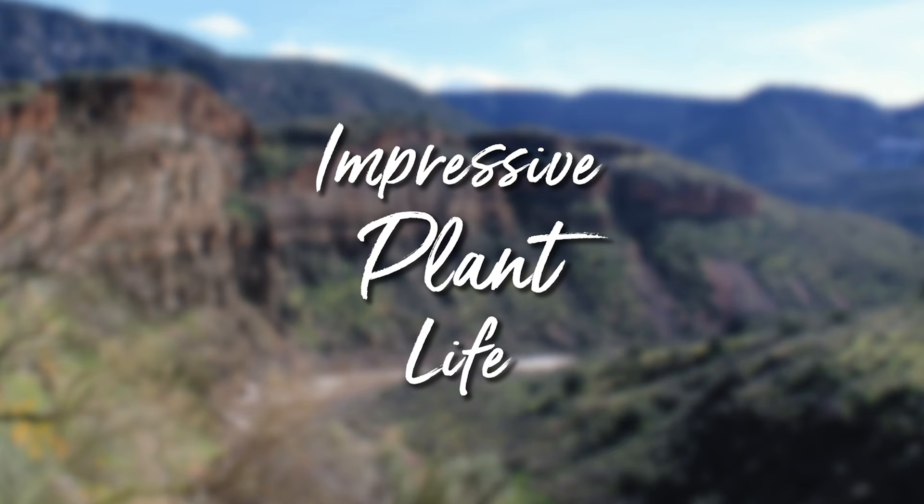Number two: impressive plant life. Despite it being in a desert environment, the Salt River Canyon hosts a plethora of fascinating plant life. Perhaps the most recognizable organisms in the canyon are the mighty saguaros. This imposing cactus species is the largest in the U.S. and can often grow to heights of 40 feet, according to the National Park Service. In addition to those state-protected saguaros, in Salt River Canyon you'll also find prickly pear cacti and ocotillo.